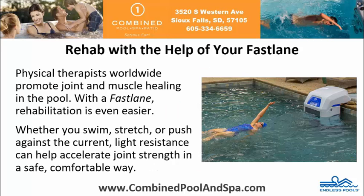Rehab with the help of your Fastlane. Physical therapists worldwide promote joint and muscle healing in the pool. With a Fastlane, rehabilitation is even easier. Whether you swim, stretch, or push against the current, light resistance can help accelerate joint strength in a safe, comfortable way.